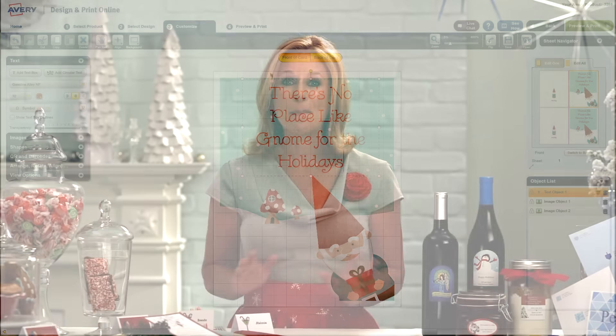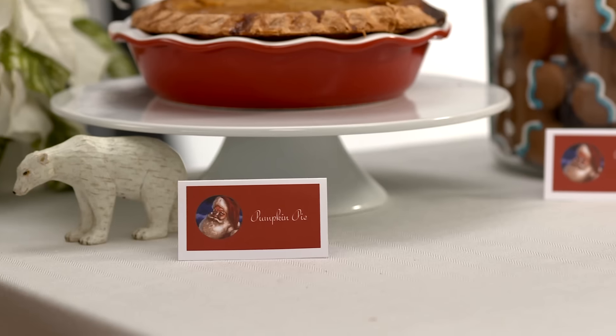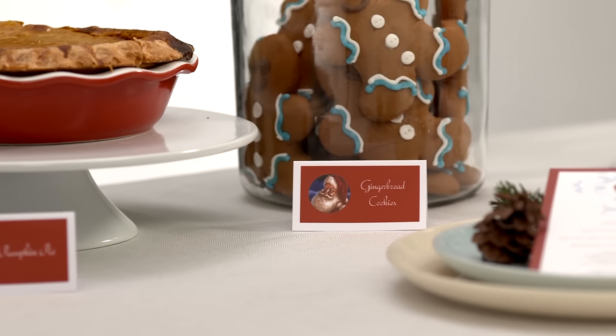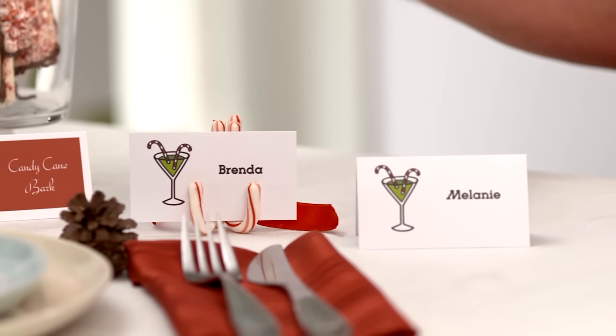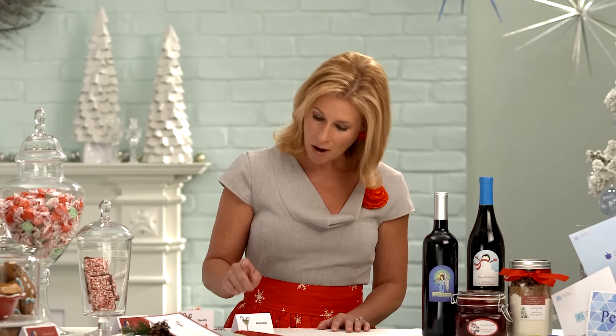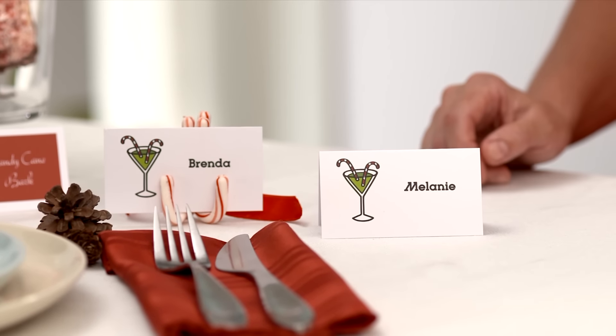If you're hosting a big holiday party, Avery business cards or tent cards make elegant buffet cards. For a seated dinner, use them to let your guests know where to sit by creating personalized place cards. Use clean-edge business cards if you're going to attach them to something else, like candy canes or a small evergreen branch. Or use folded business cards or tent cards if you want them to stand up by themselves.